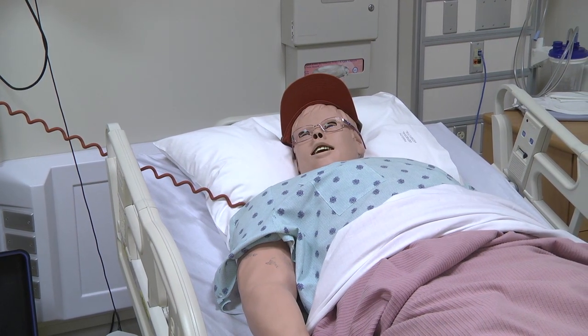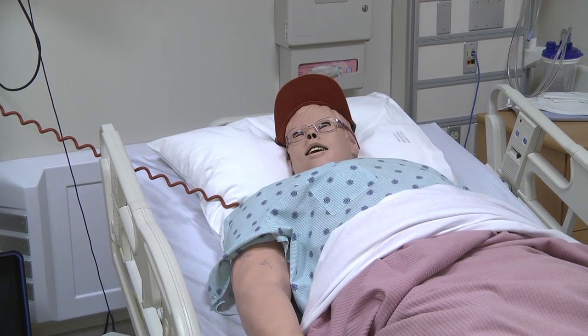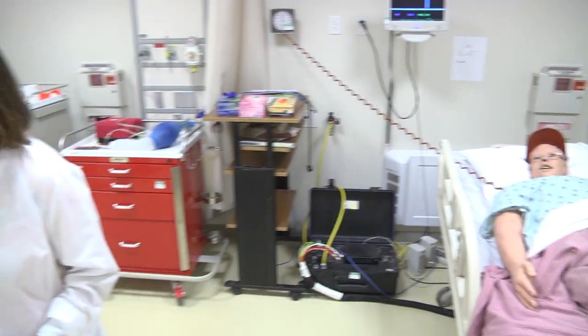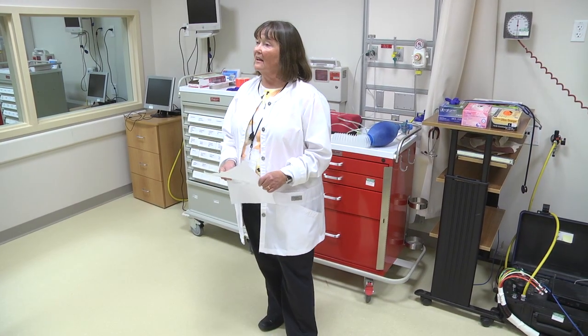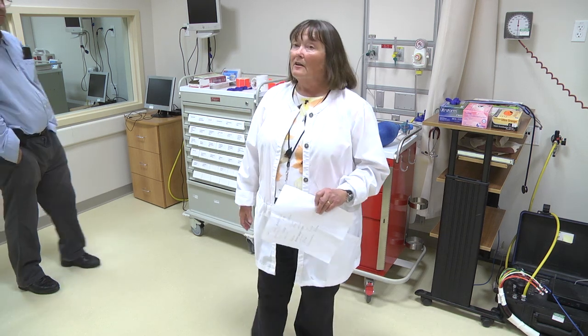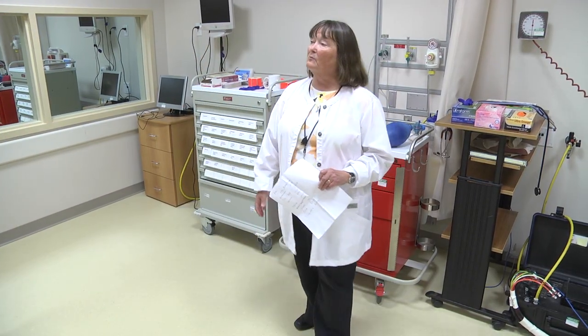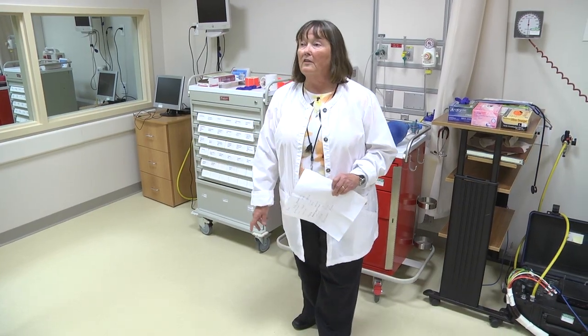So if we give him fluids, give him medications, things like that. Today you're going to meet our patient — he's Stan Aardman. Stan is a 62-year-old Marine County resident who had a total hip replacement, a right hip replacement, two days ago.